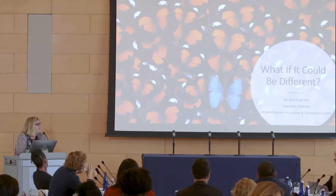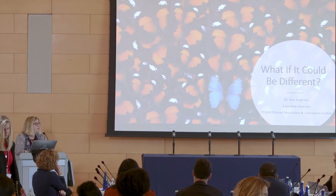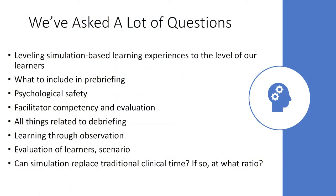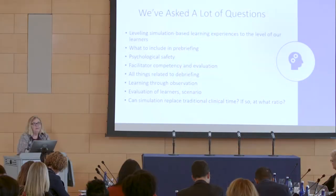The title is borrowed from a friend who has a coaching business — the question she asks all customers, individuals or organizations, is: 'What if it could be different? What would that look like, and what do you need to do to get there?' What keeps me up at night: we've spent a lot of time thinking about how to level scenarios for students, what to include in pre-briefing, how to debrief, what models to use, how to know if facilitators are competent, how to measure that, can students learn through observation, how to evaluate scenarios. Most importantly, can simulation replace traditional clinical time? We've come up with great answers, but they're not filtering backwards — and that's the part we're missing.